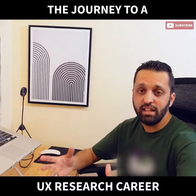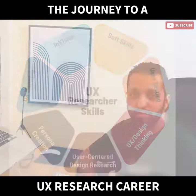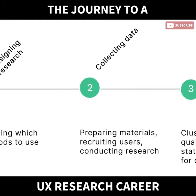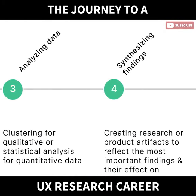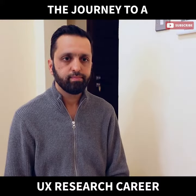First, watch tons and tons of videos — like from my channel and others — read blogs, read everything you can about UX research, and understand and memorize the UX research process. That's the most important thing. You must know how the process works. Get a course if you really want to learn professionally and not miss out on anything.